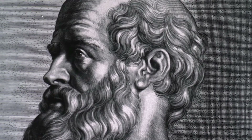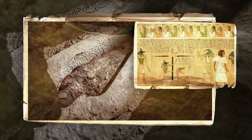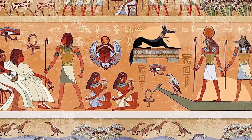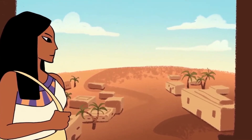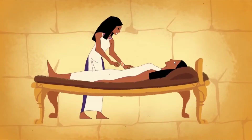The Edwin Smith Papyrus is the first known complete textbook on trauma surgery. The scroll is one of the oldest known surgical treatises in existence, dating back to approximately 1600 BC, and was translated into English by James Breasted in 1930. It contains 48 cases of trauma surgery performed by Egyptian doctors on wounded soldiers during the 15th century BC. The papyrus is named after an American Egyptologist who purchased it from an antiquities dealer in 1862; its original owner, Dr. George Edwin Smith, donated it to Boston's Museum of Fine Arts when he died in 1886.